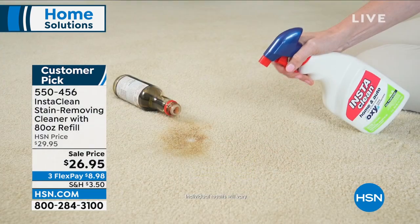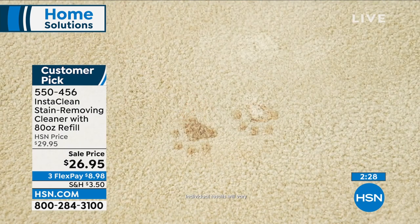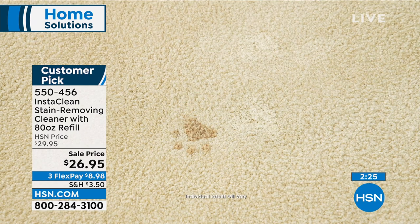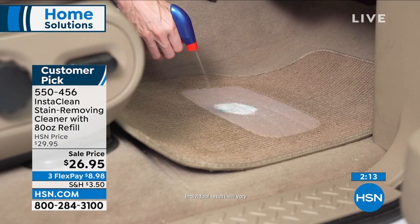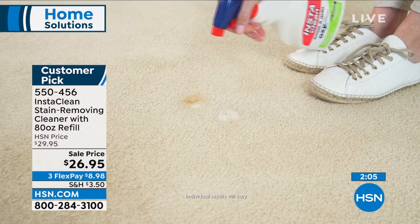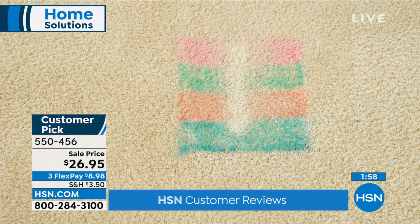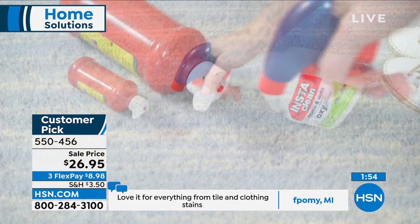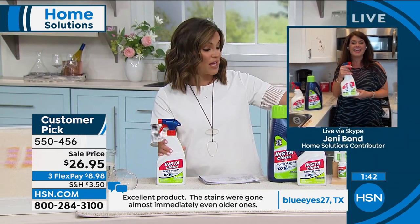Things like patio cushions get gross and stained over time — before you spend money replacing them, please try Insta Clean first. Rattan furniture, resin furniture, screens, cushions, rugs, outdoor pillows, stair runners — the sky is the limit. Customer reviews: one from Georgia says 'I simply sprayed it and the stains disappeared, now I always have it on hand'; one from North Carolina says 'I have a small dog that has accidents on my rugs — Insta Clean takes away the stain and the odor.'